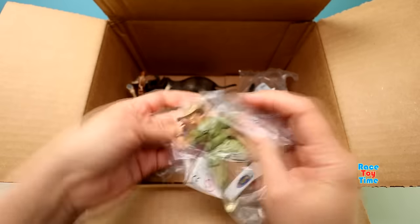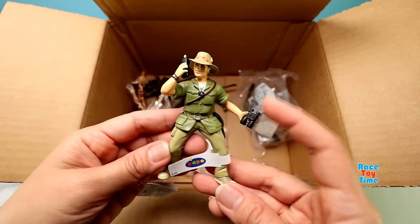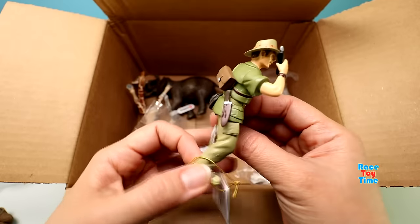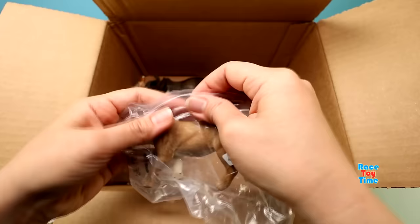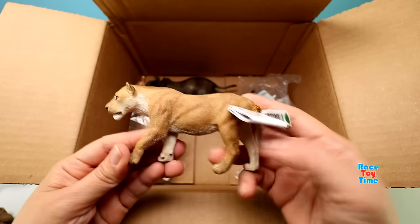Next we have the animal doctor. Here is an African lioness.